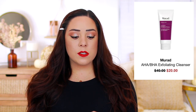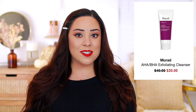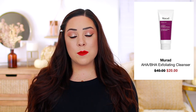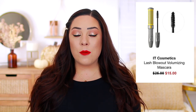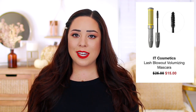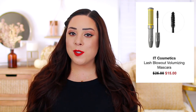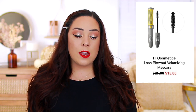The Murad AHA BHA Exfoliating Cleanser is going to be on sale for $20 — it's normally $40. I actually just got that in a BoxyCharm not too long ago, and I am planning on testing that out because it sounds really nice. I do like the Murad products that I've tried so far and I'm just curious about the brand as a whole. The It Cosmetics Lash Blowout Volumizing Mascara is $15, normally $25. I never tried this, but I love the It Cosmetics Superhero Mascara — that is one of my absolute favorites and I've repurchased it so many times. And this one always looked very interesting when people were using it on camera. I just always like when I can get high-end mascara on sale.